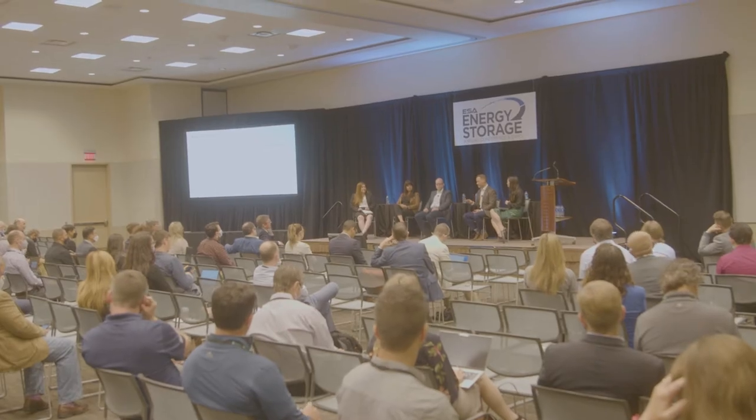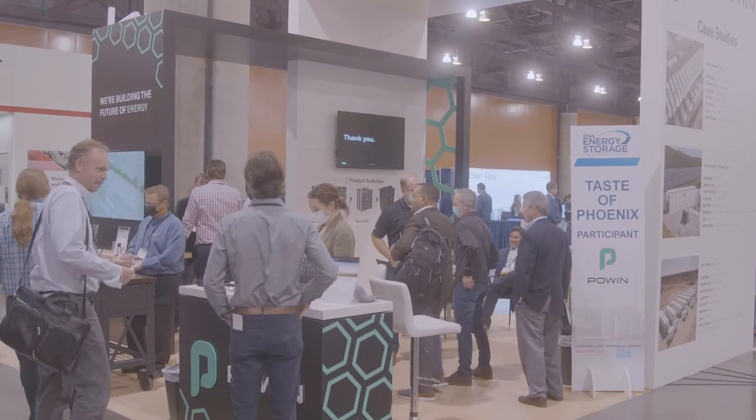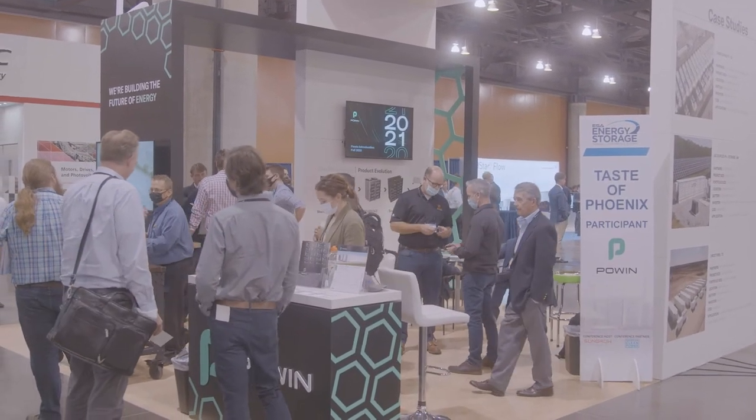I just attended one of the conference events, a learning lab, on contracting in energy storage. It was super informative, talking about how Powen is becoming way more bankable for project finance and developers — to come to Powen and even think twice before contracting to use our batteries in their projects.